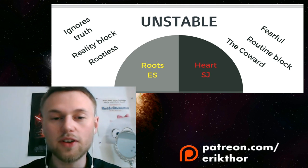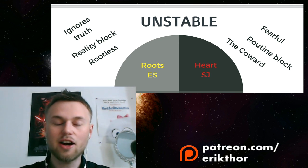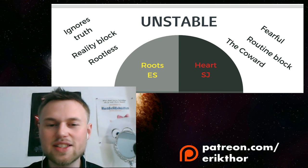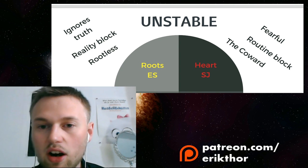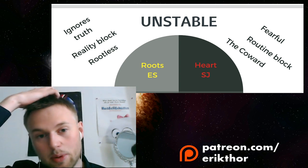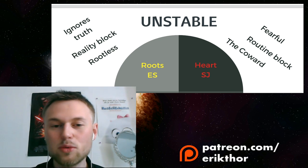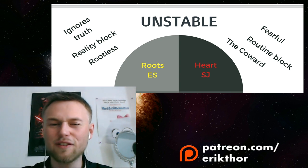An INFP with a strong heart will be highly creative. One with a well-developed gut will be a better decision-maker and listener. One more in touch with their head will be more introspective and intrapersonally aware. One aware of their roots will be more philosophically inclined. The rival functions — the ESTJ functions — act as the inner block telling us we can't win, that it's impossible or we're not good enough.